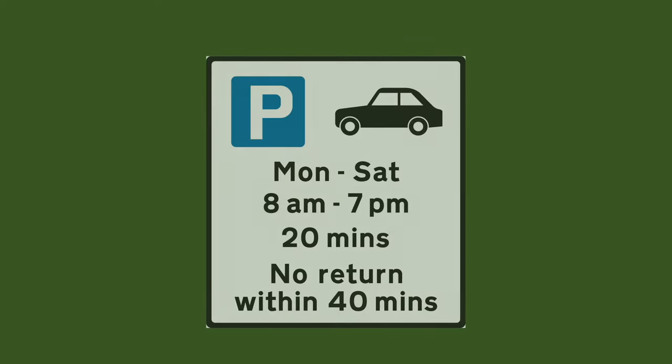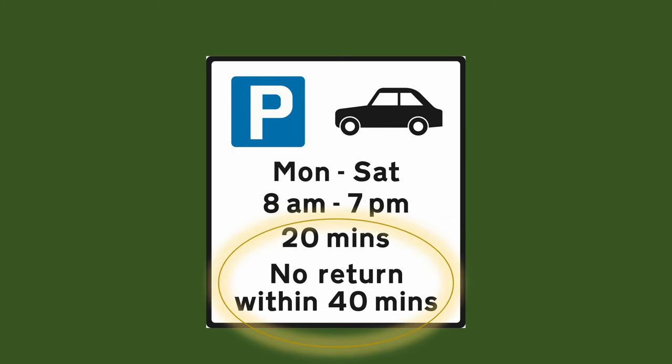Let's look at another sign. On this sign the rule is at the bottom and the enforceable hours is over here at the top. The rule is that you can park there for 20 minutes and you cannot return within 40 minutes, and this rule is applicable on Mondays to Saturdays 8am to 7pm.